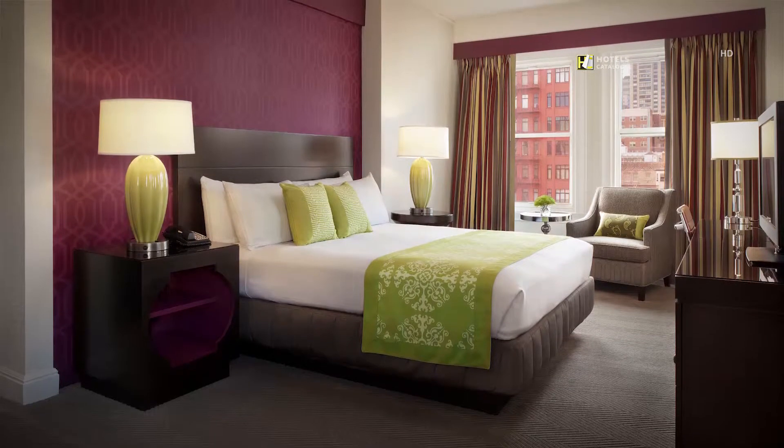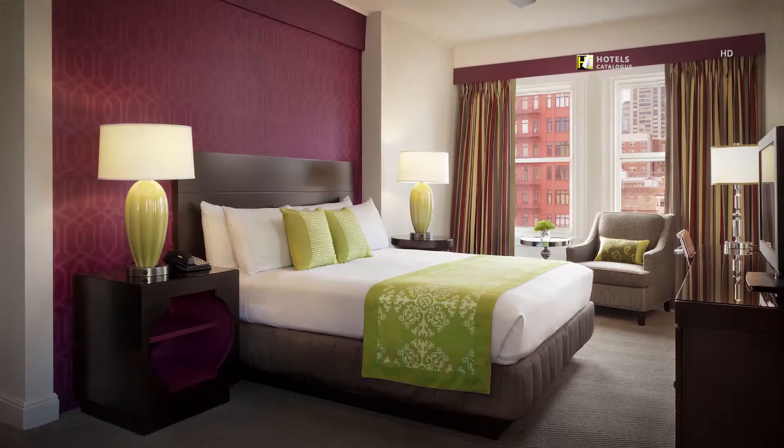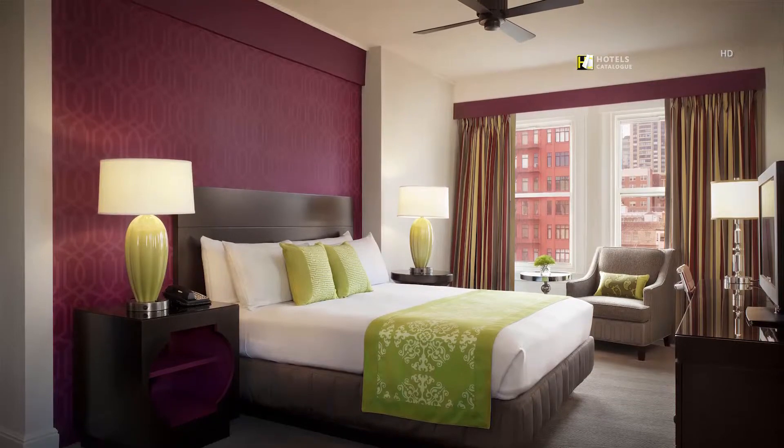Chic styling, an array of amenities and extra space are the hallmarks of the Act 1 Guest Room.